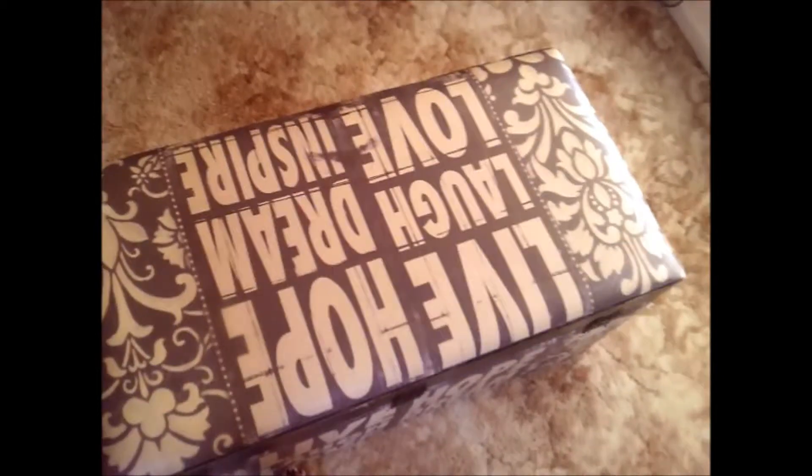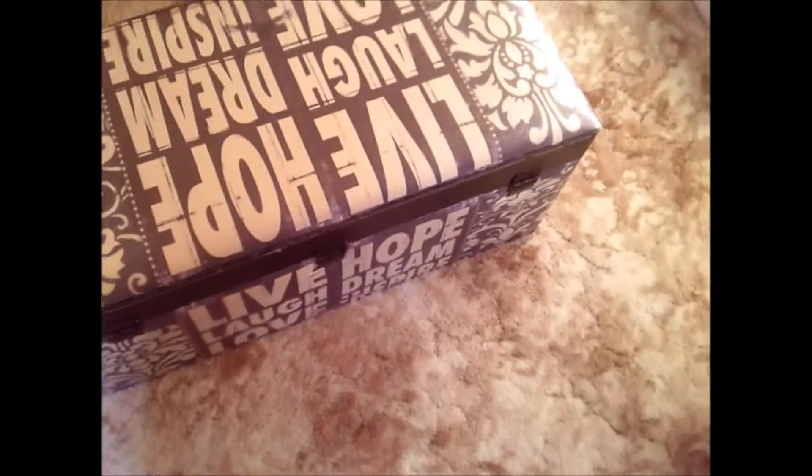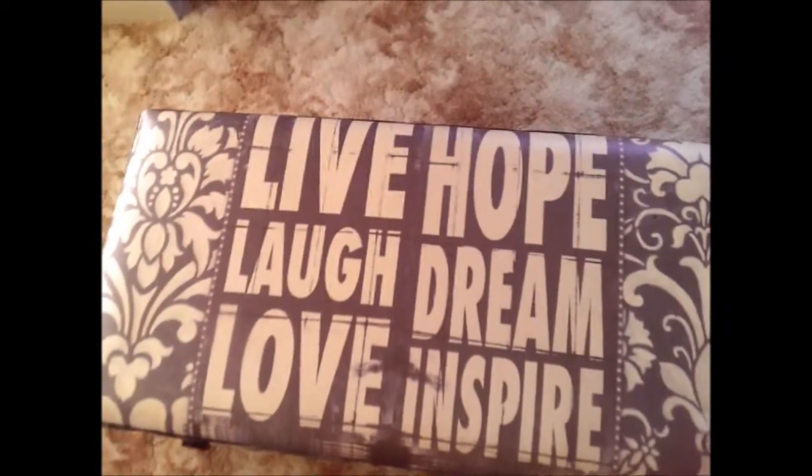Over here is where my lounge is. I actually quite like how it is set up now. I am missing one piece because the other one is upstairs at the moment and needs to be brought down. And this is my trunk — I got this at the Reject Shop and I think I paid $50 for it because it was damaged; the legs came off so they sold it to me cheap. It says live, hope, laugh, dream, love, inspire — and I love it.